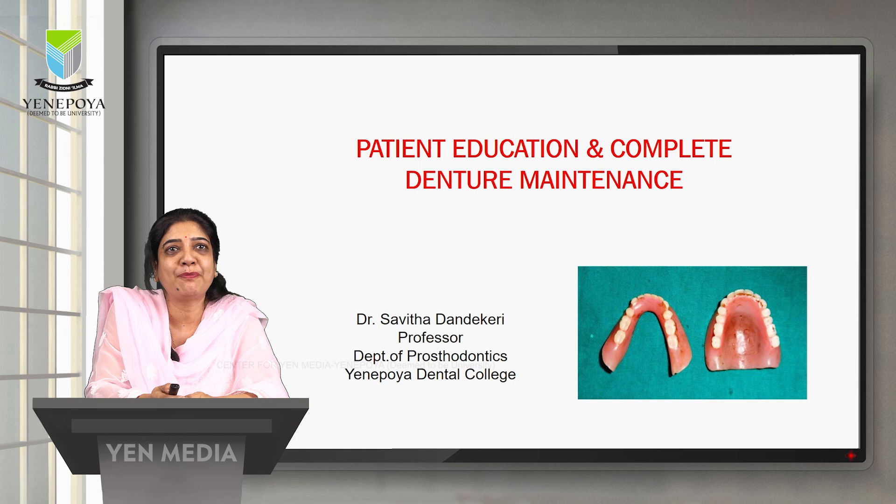I'm Dr. Savita Dandakeri, Professor, Department of Prosthodontics, Annapuraya Dental College. Today, I'll be giving you all few insights on patient education and complete denture maintenance.